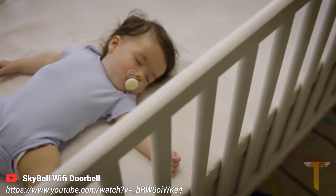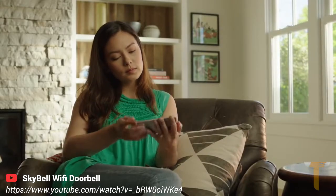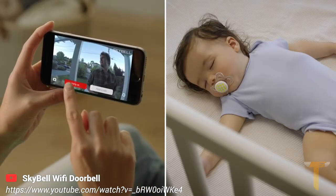Tired of visitors waking up your baby by pressing your doorbell? With the silent mode feature, you can turn off the indoor chime and still receive notifications on your phone.